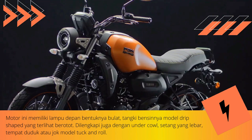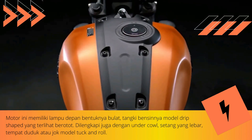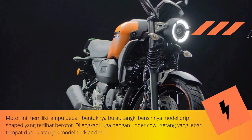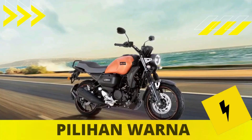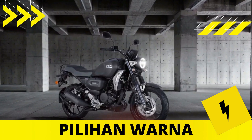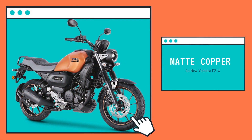Unfortunately, the front suspension still relies on a telescopic model, even though the rear uses a monoshock. Apart from that, a rear fender has been added, and behind the seat there are stirrups — different from the XSR 155, which comes without stirrups.